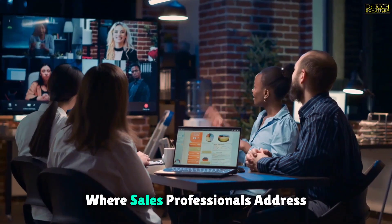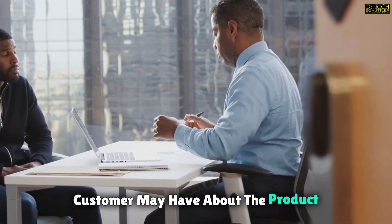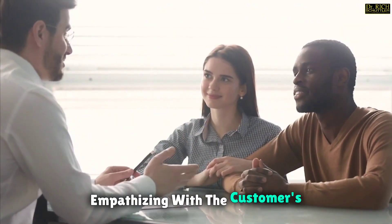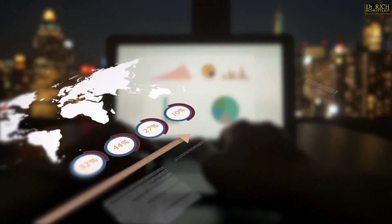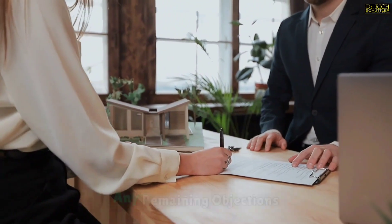Handling objections comes next, where sales professionals address any concerns or objections the customer may have about the product or service. This requires active listening and empathizing with the customer's perspective. Finally, the last stage is closing the deal, where sales professionals ask for the sale and finalize the details of the transaction. This can involve negotiating terms, discussing pricing, and overcoming any remaining objections.